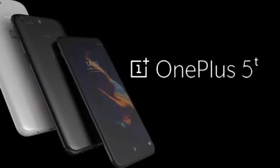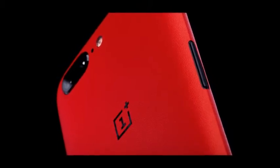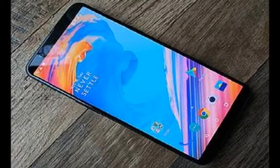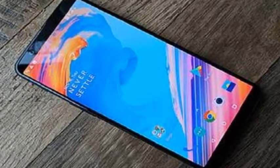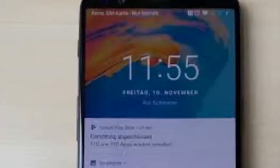The iPhone X made face unlock a thing with Face ID, which sprays your face with harmless infrared lights to map out your features and prove that you are you. But not all face unlocking is created equally — the OnePlus 5T admits that its new face unlock feature isn't all that secure, or at least not secure enough for mobile payments.